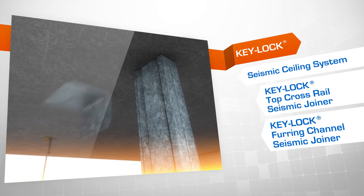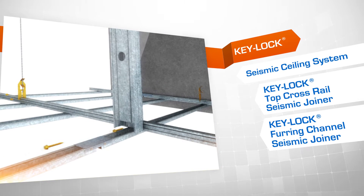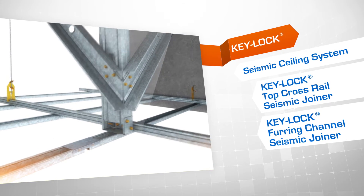For large open areas, our Keylock seismic ceiling system is braced with sliding connections to all perimeters. This allows seismic loads to be transferred from the ceiling and through the braces to the supporting structure.